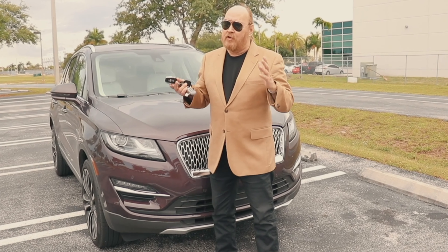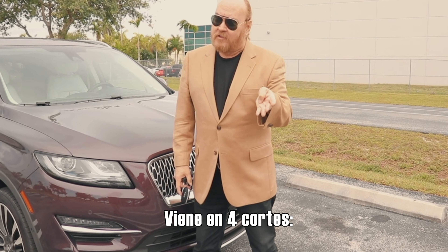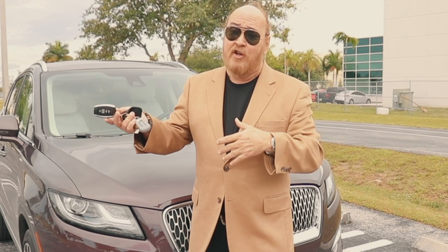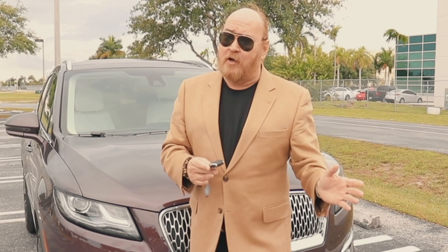Bonito, compacto, con una talla ideal, tiene dos filas de asientos. El modelo que estamos manejando, de los cuatro cortes, es el Black Label. El Black Label es el supremo. Coincide el nombre, por supuesto, con el famoso Scotch, pero nada tiene que ver una cosa con la otra.